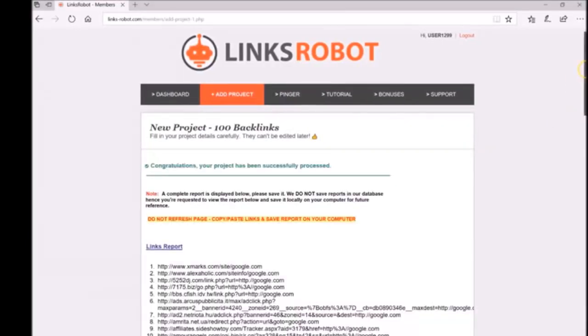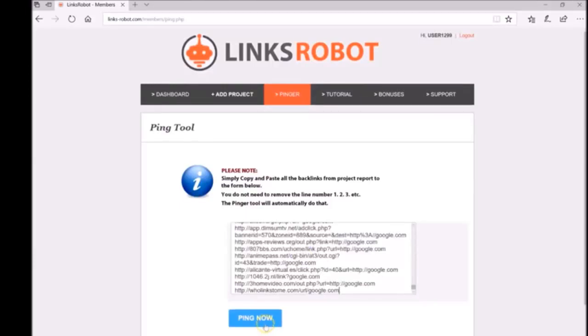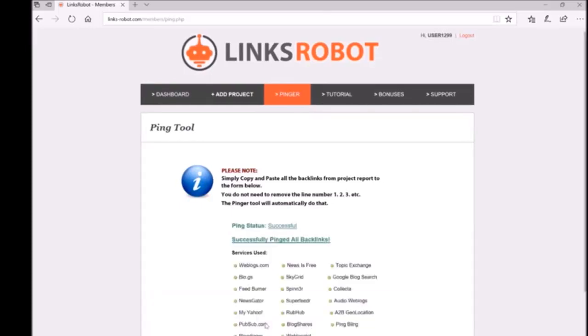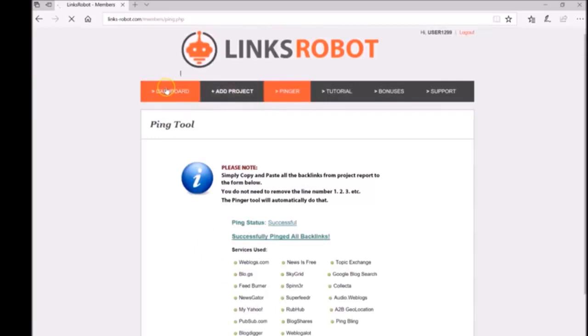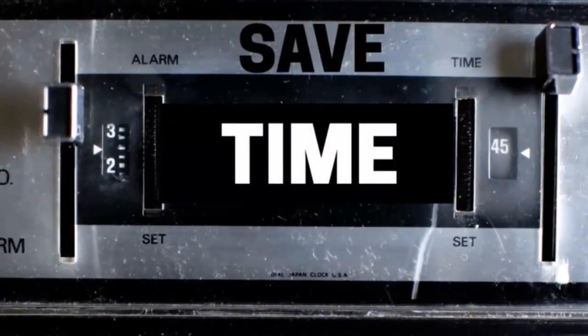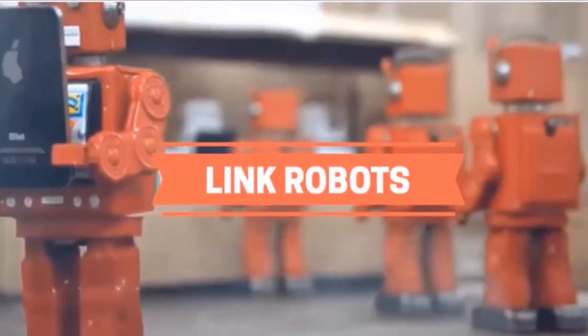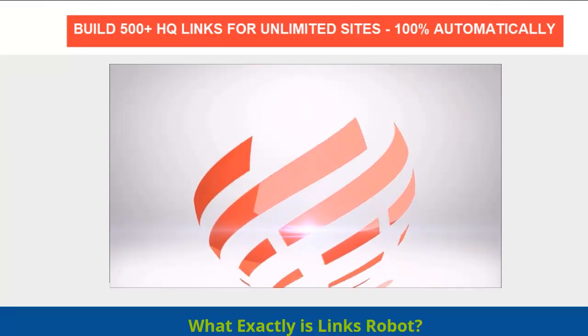'You can now see a complete links report and save it on your computer. Wasn't that easy? Thanks to the powerful link building features of Lynx Robot. Now let me select all these links for ping, copy and paste everything in this ping box — bingo, done. That's how fast and simple it is. Enjoy the new age of link building and SEO. Save your time and money with thousands of robots waiting to work just for you. Take action — join Lynx Robot today.'